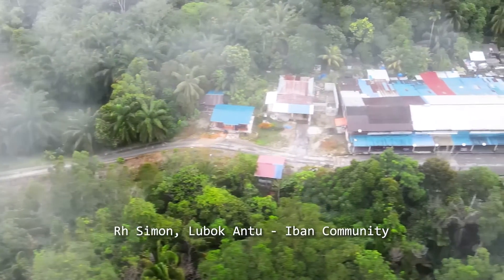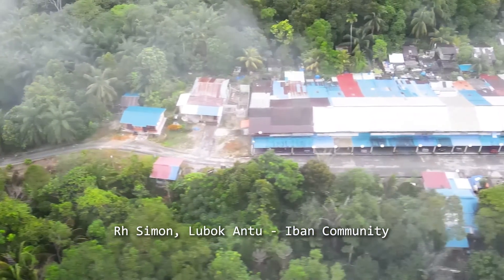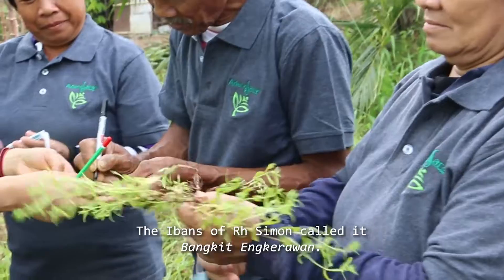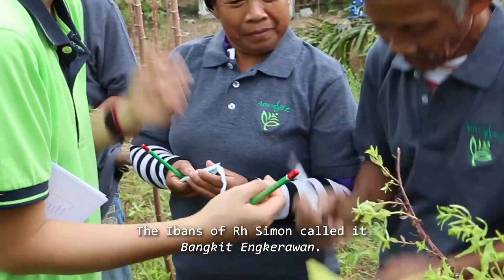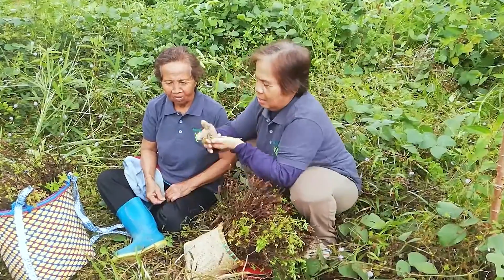In early 2020, a second indigenous community, the Iban of Rumah Simon, joined the Boon Gotag project. The Iban have traditionally used the plant not only to repel ticks, but also to treat headaches.